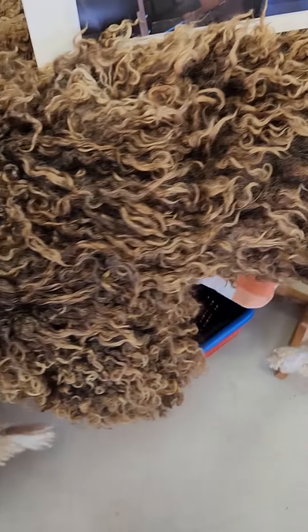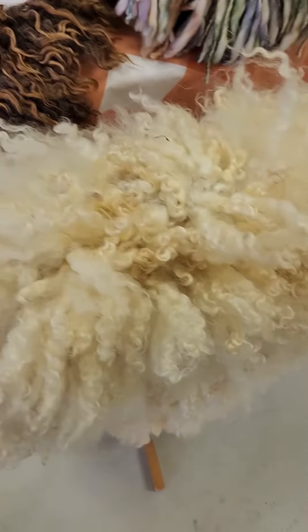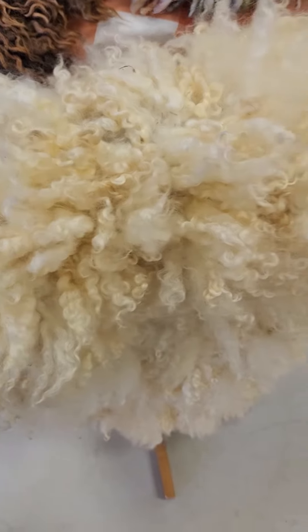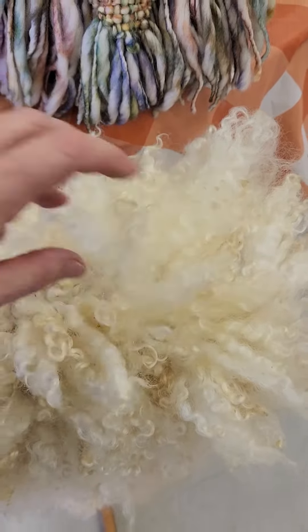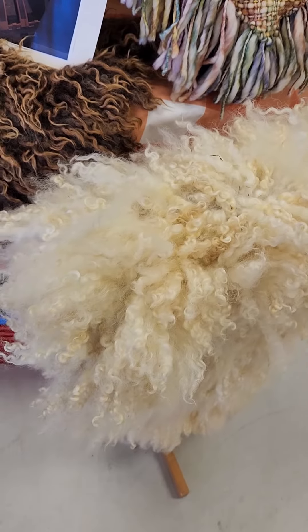We've got this one, we've got this beautiful brown one — isn't that beautiful? I love the tips on this. And then we've got this one that you can brush out and make it all nice and fluffy, or we can wash it and bring the curls back. That is the fleeces from Louder Color Farms.